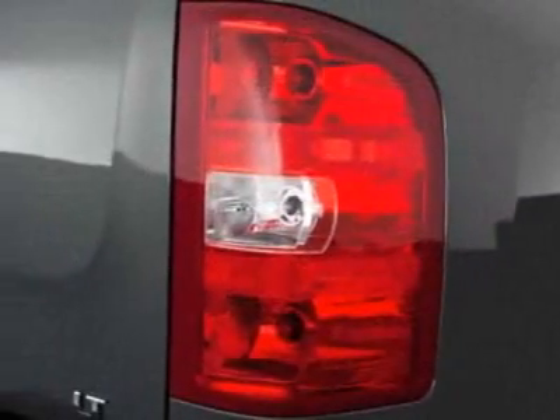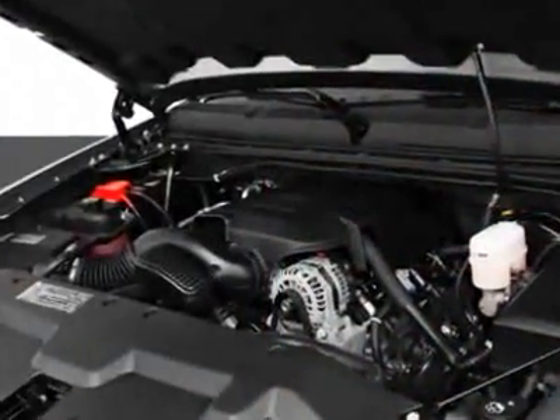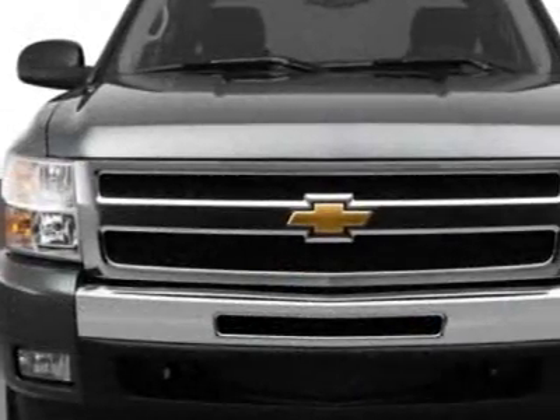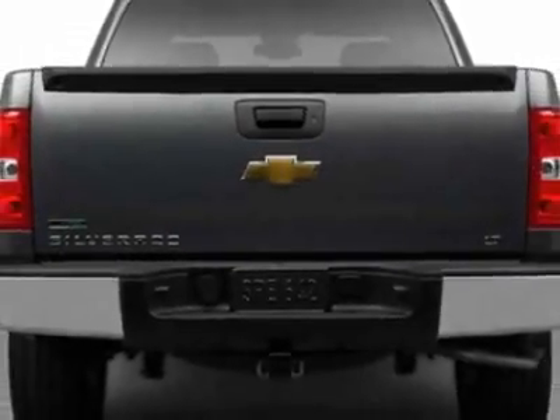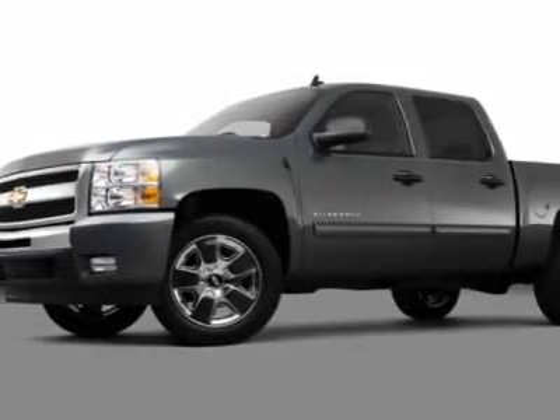This Silverado 1500 boasts a 5.3 liter engine and has a 6-speed automatic transmission. Additional options for this vehicle include the seats, front bucket; GVWR, 7,000 pounds, 3,175 kilograms; rear axle, 3.42 ratio.